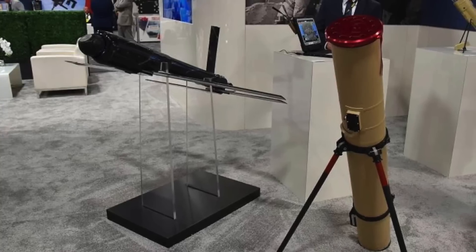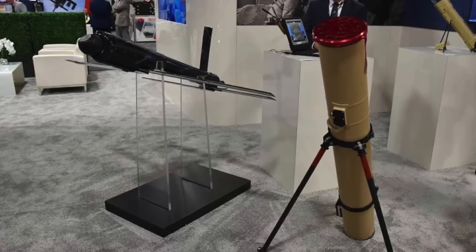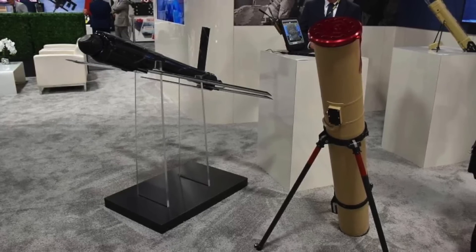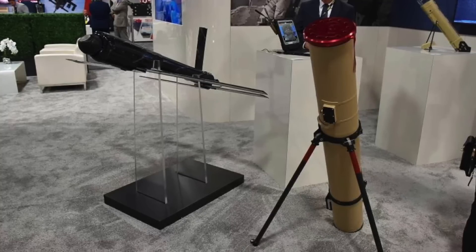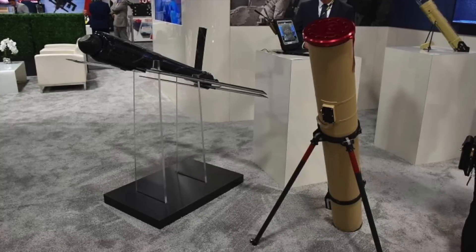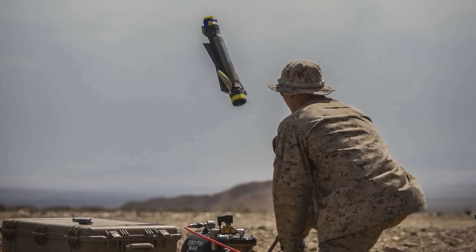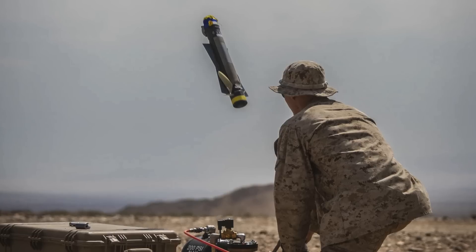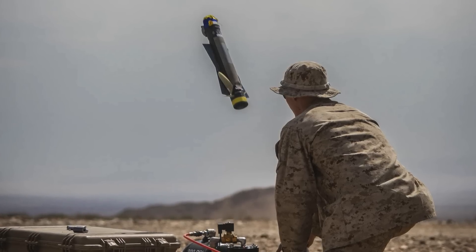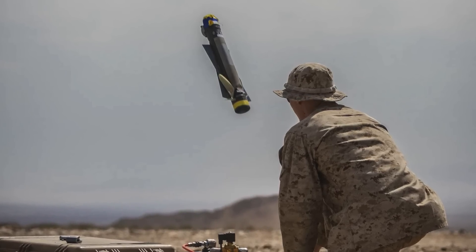First introduced in 2011, the original Switchblade was later named the Switchblade 300 after the larger and significantly different Switchblade 600 anti-armor variant was introduced in 2020. The Switchblade was developed to assist U.S. troops in responding to enemy ambushes in Afghanistan. Traditional close-air support can be slow to arrive, costly to operate, and risks collateral damage in urban areas.